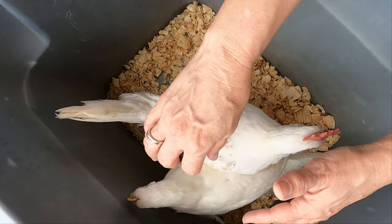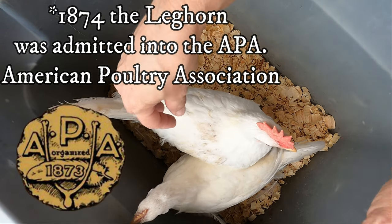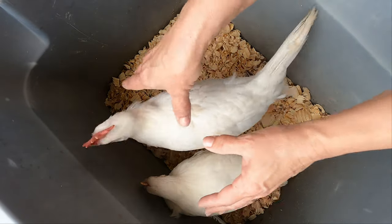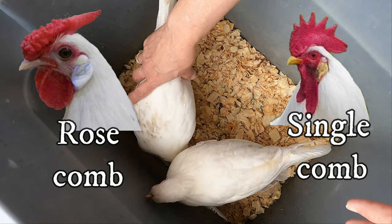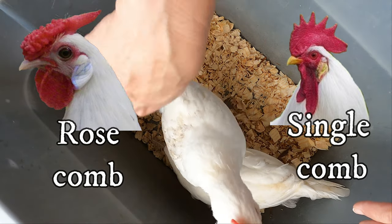In 1874 they were admitted into the American Poultry Association. The Italians recognize standard varieties, but they do not recognize them if they have a rose comb on their head — they only recognize them if they have a single straight comb.